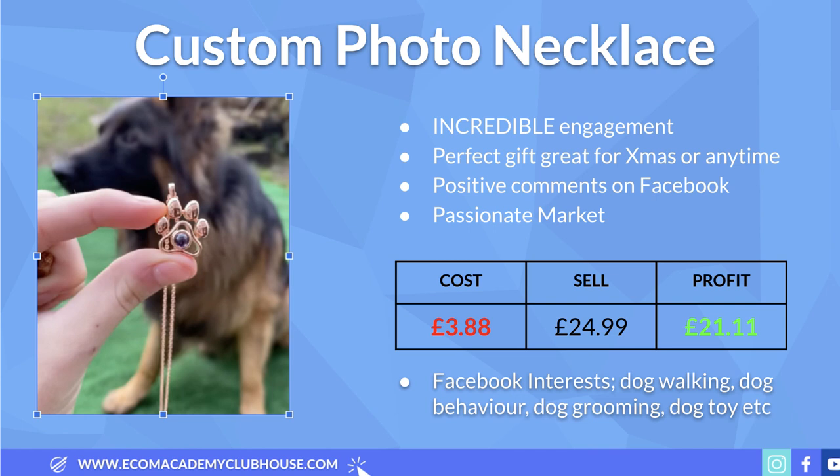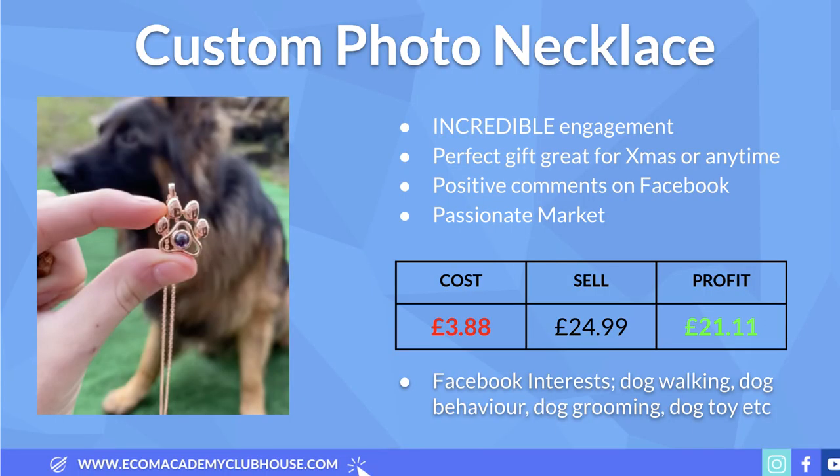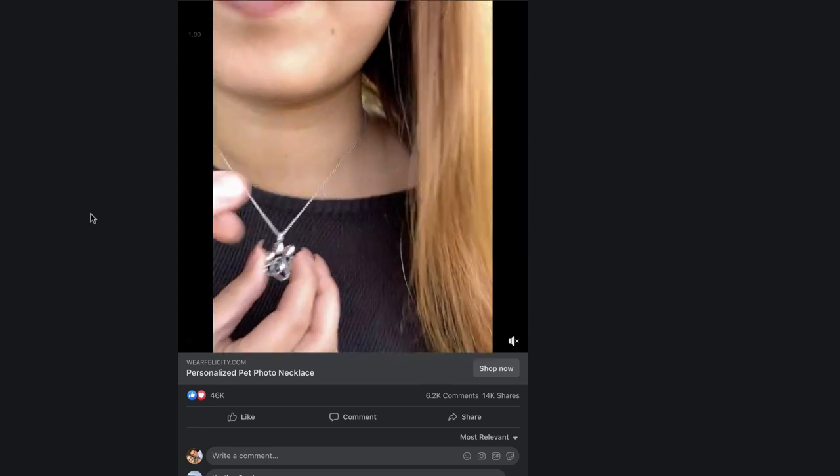The cost of this product is around £4 delivered. My recommended selling price is £24.99, leaving a healthy profit margin of £21.11. Putting those numbers into the break-even ROAS calculator gives a break-even ROAS of just 1.18 — super low. For Facebook ad interests, I'd start with dog walking, dog behavior, dog grooming and dog toys, focusing on dog owners. The best approach is to get an ad featuring dogs and people actually wearing and featuring the product — that hands-down would be the best way to sell this.